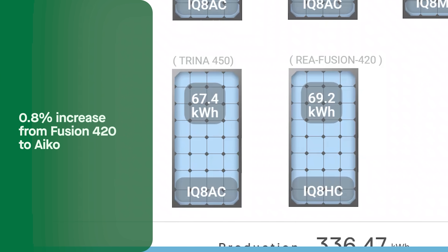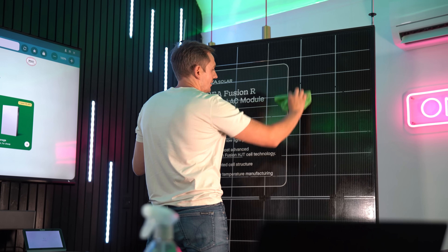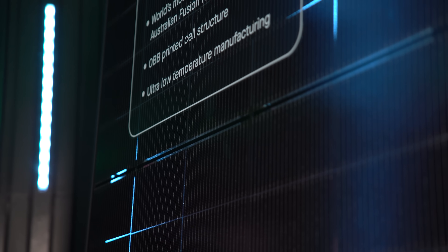Let's look at January — summer in Australia. The Type R produces 74.7 kilowatt hours; the Eiko 69.8; the Trina 67.4; and the REA Fusion 2 420 does 69.2 — pretty much the same as that Eiko 455. The peak difference between the Eiko and the Type R is 7 percent, and the difference between the 420 Fusion and the Eiko is just 0.8 percent — a 420 watt panel against a 455 watt panel, which is really impressive. We're going to have Michael over from Australia in the new studio for a podcast to give us all the reasons why this panel is such a high performing product. But we wanted to show you this data — done by Central Queensland University — so it's not skewed by us.